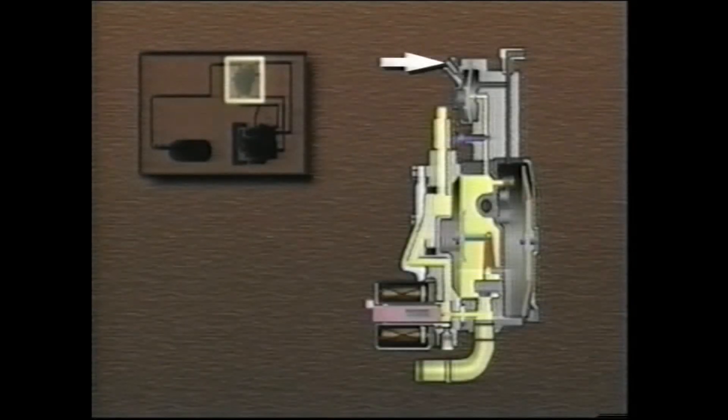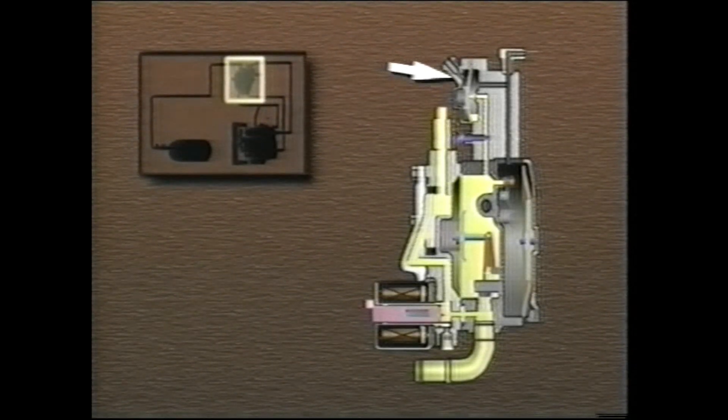When this pressure reaches 3.6 to 5.0 psi, the first diaphragm presses on the first regulator spring, and the first valve lever is closed by the first diaphragm hook. As a result, the elastic face valve is closed and a steady pressure is maintained. When the engine is cranking, manifold vacuum is applied to the slow path diaphragm, opening the slow path valve. This allows LPG to flow to the carburetor at 3.6 to 5.0 psi.